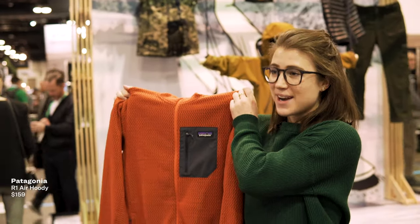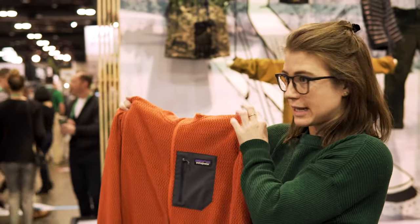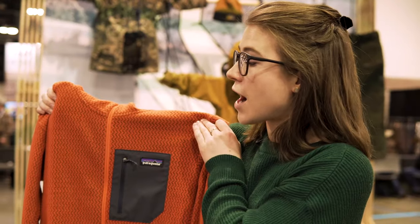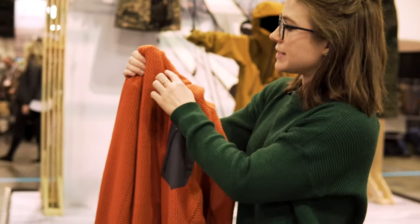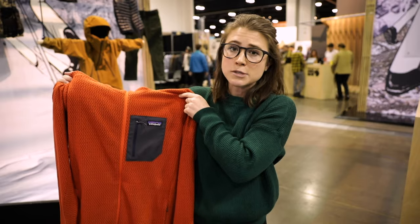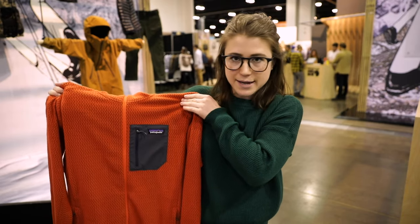This is the Patagonia R1 Air Hoodie. We're all familiar with the R1 — great base layer or insulating layer, however you want to use it. This is the newest iteration, tweaked a little bit. It's made of 100% recycled polyester with a hollow core yarn and a unique zigzag pattern. It dries pretty fast but also keeps you warm. The pattern is based off of switchbacks in the mountains — skiing, snowboarding, however you get outside.